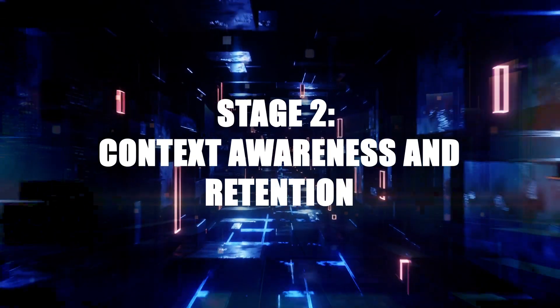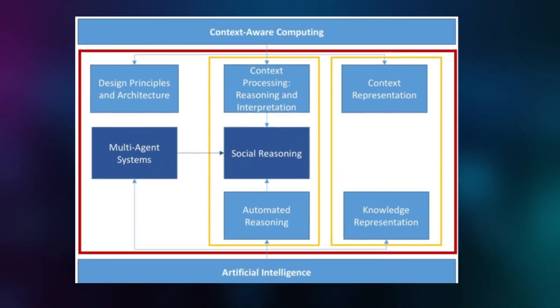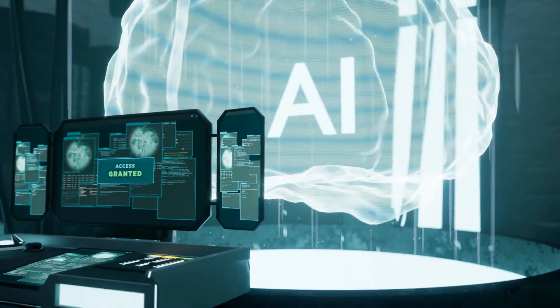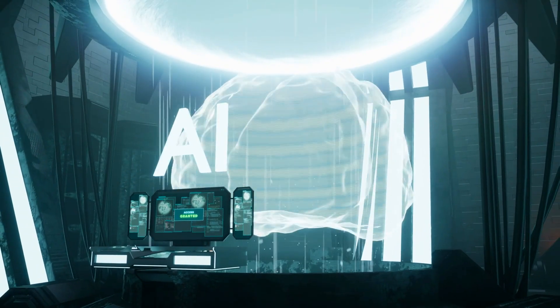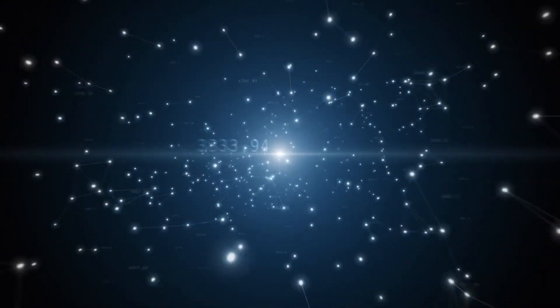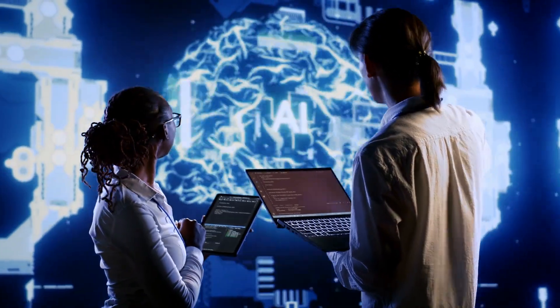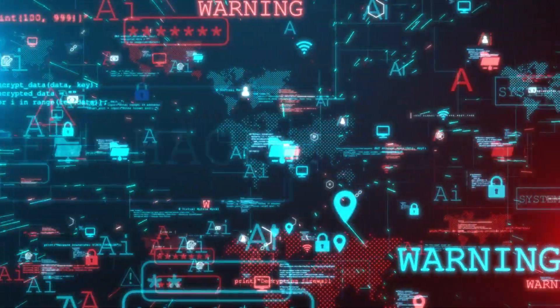Stage 2: Context Awareness and Retention. This is where things start to get really interesting. In this stage, AI systems can remember all previous information and retain that knowledge for future interactions. It's like having a personal assistant who actually remembers everything you've said to them — scary or impressive? You decide.